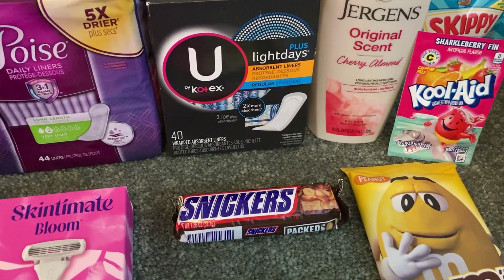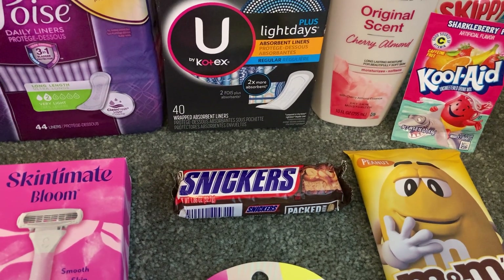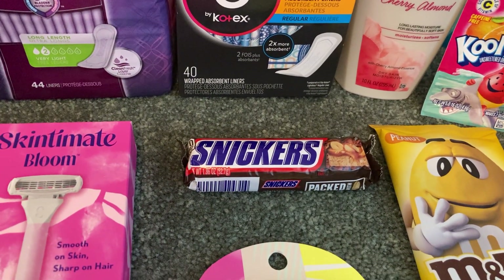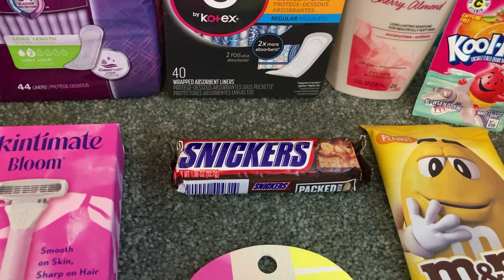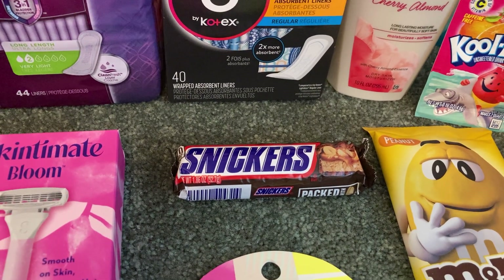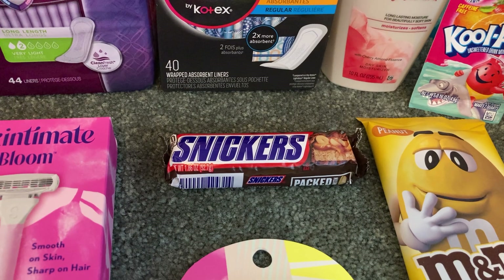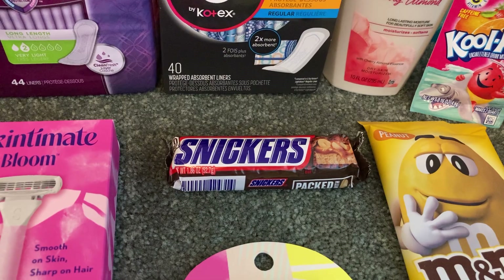Another easy deal is on the Snickers bars. The single bars that are 1.86 ounces are only $0.88 at Walmart and Ibotta is giving us $0.50 back making our final cost just $0.38. I've noticed some people have a rebate that says you have to buy two to get $0.50 back, so pay attention to your Ibotta account. Mine said I only had to buy one, which was an amazing deal.